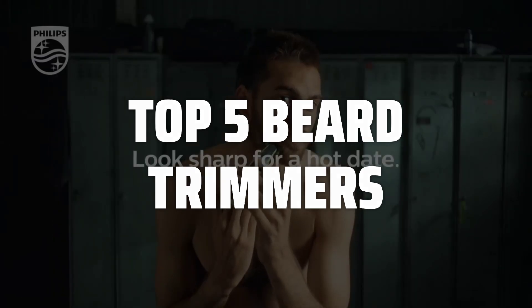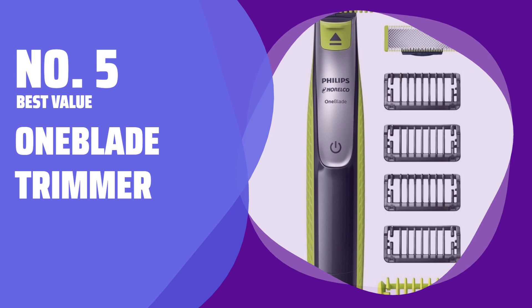Links to all products mentioned in the video are in the description below. Number 5: Best Value — One Blade Trimmer.